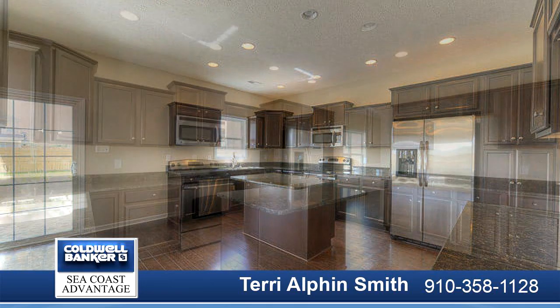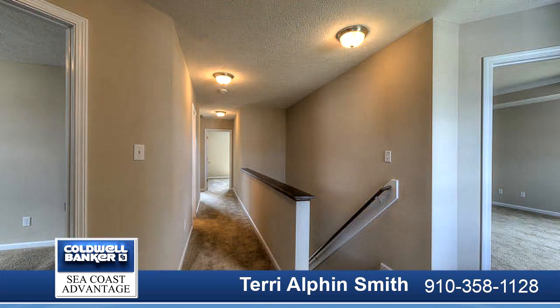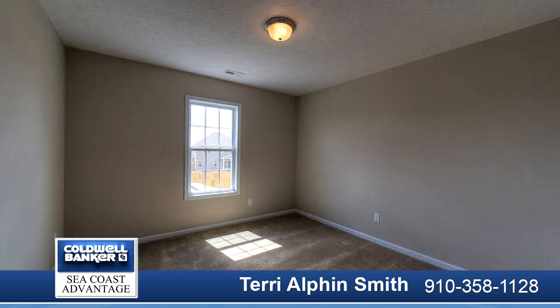The chef and the family is sure to fall in love with the kitchen. Open and spacious with an island, flat panel staggered cabinets, and stainless appliances including a smooth top range, microwave hood, and dishwasher.